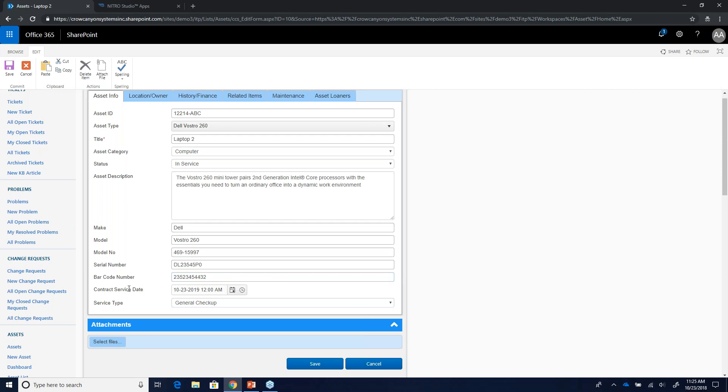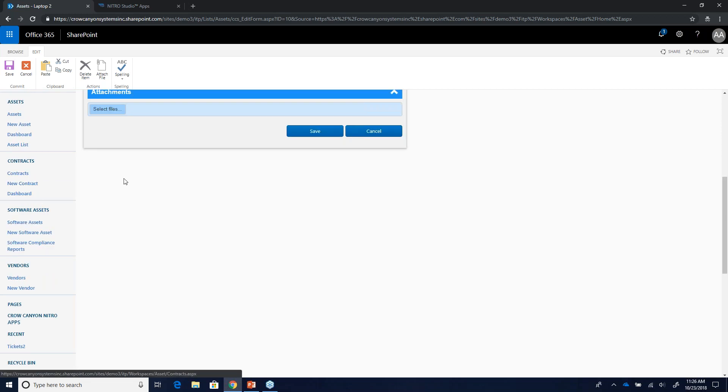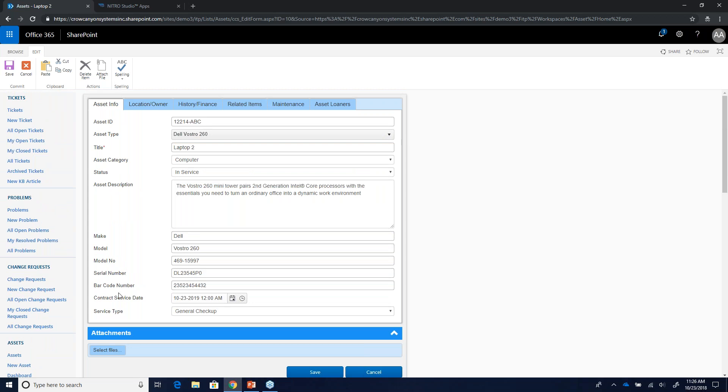We identify the responsible person and can ping them as aggressively as you want when a contract is coming due — 90 days, 60 days, 30 days, 15, 10, 5 — whatever you want internally. Location and owner fields let you track who has the asset and where. Under History and Finance, you have vendor, invoice number, purchase price, depreciable life, et cetera — everything related to the history and finance of that particular asset.